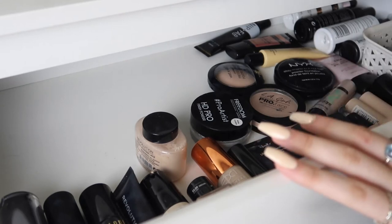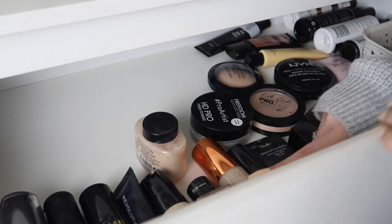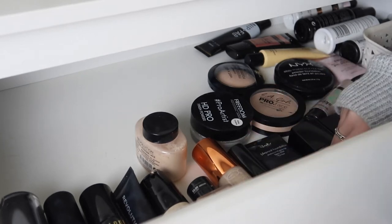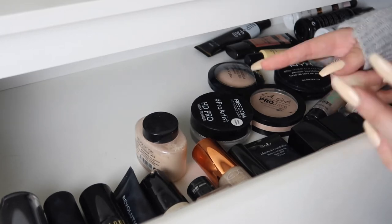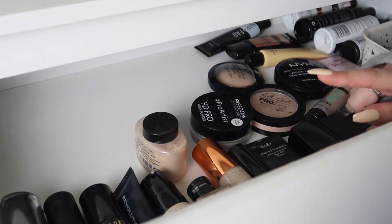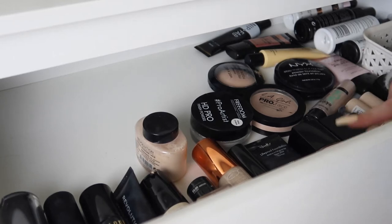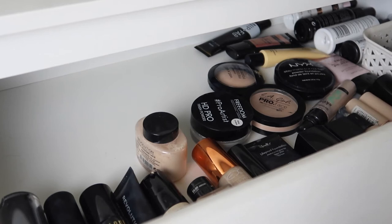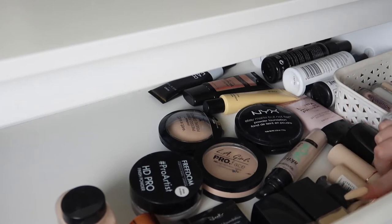Moving on, we've got the things I consider as semi-matte. So we've got the EX1 foundation that I used to wear all the time, my Iconic London Foundation to Stick which I really don't like, my Sleek Life Proof Foundation which is one of my favourites, the Wet n Wild Photo Focus Foundation that I recently did a video on, my ELF Foundation, and the Ordinary Coverage Foundation — it's a fiver and it's really really good, you can get it from Cult Beauty.